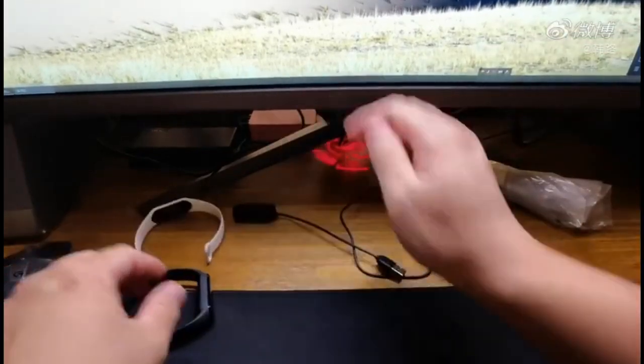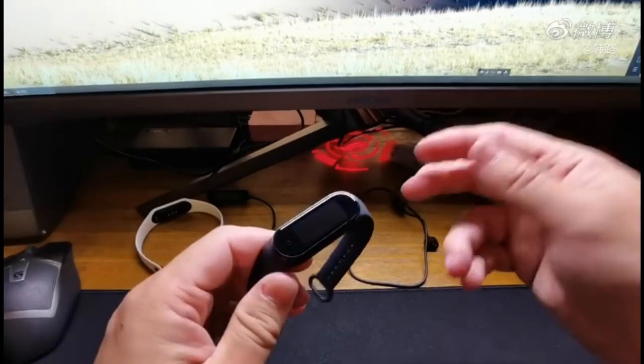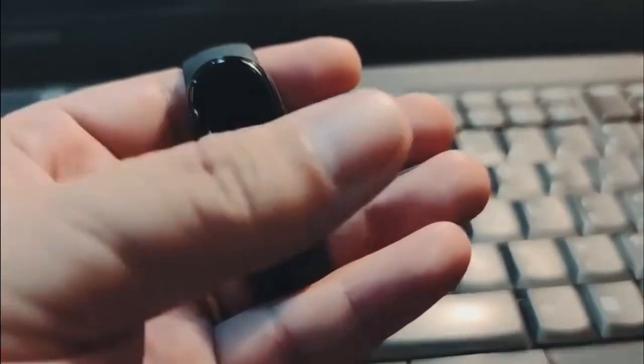The new Mi Band comes with 14-day battery life, so you just have to charge it once every 2 weeks. It's also waterproof up to 50 meters, just like its predecessor. The Mi Band 5 comes in 2 variants: NFC and non-NFC.